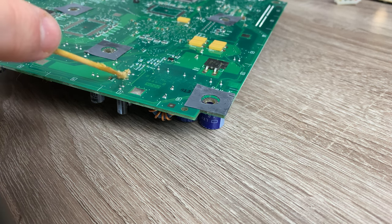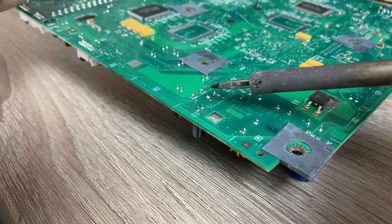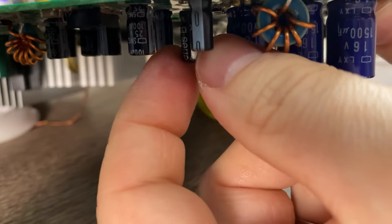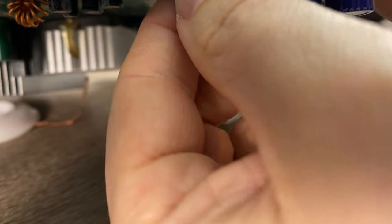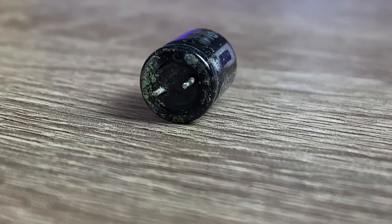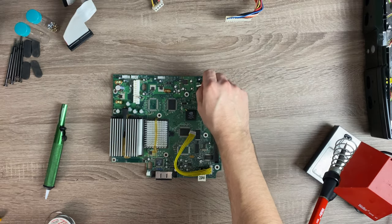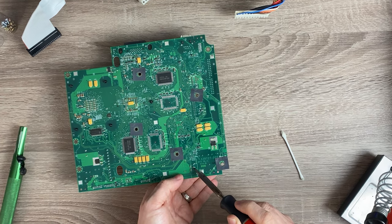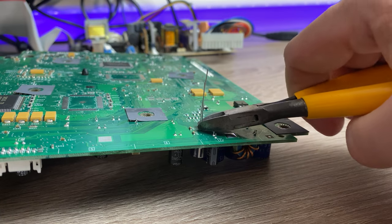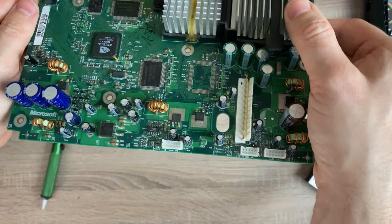The capacitor I'm replacing is a 2.5V, 1F super cap. I'm just going to add some flux and some fresh solder before removing. Lucky I got to it when I did, as you can see it's just starting to leak. So I'll clean it all up and pop a new one in. There we go, like new.